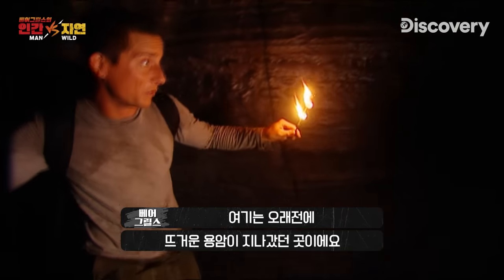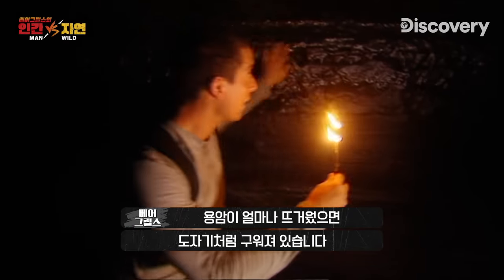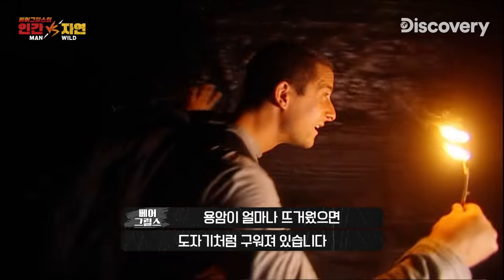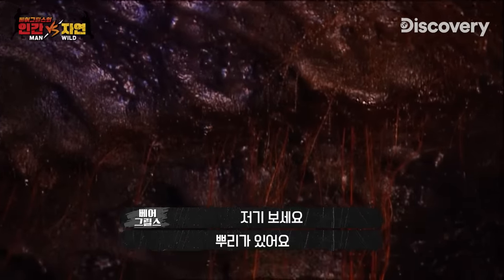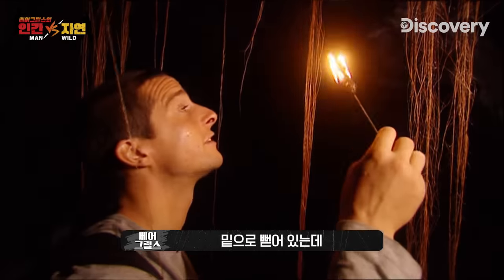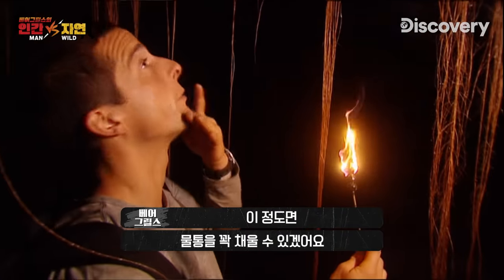Once upon a time, molten lava would have just been flowing through all of this. You can see where it's got so hot it's actually fired the walls and gone glassy, like ceramic. Look at these roots — you can see them here, just growing straight through the tunnel ceiling. They're just laden with moisture, and there's probably enough here for me to actually fill up my whole water bottle.